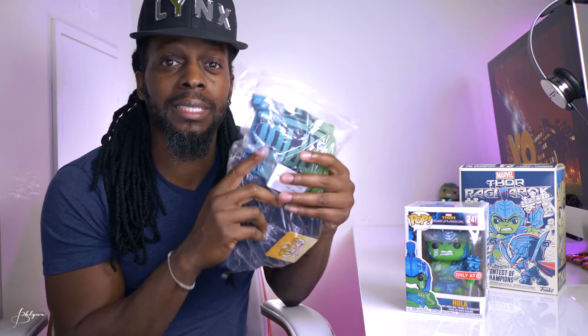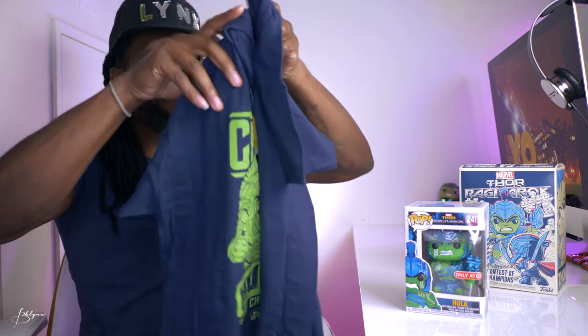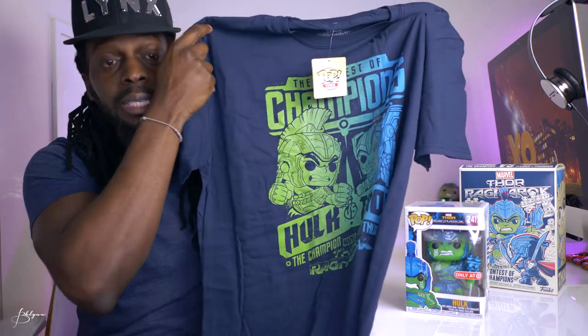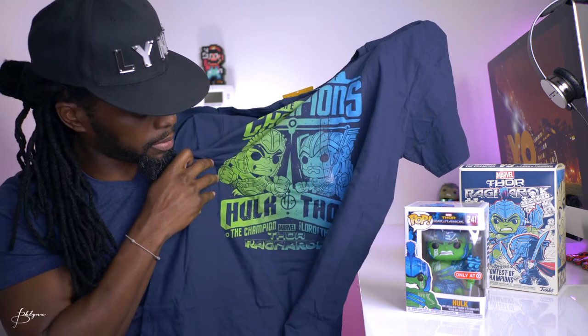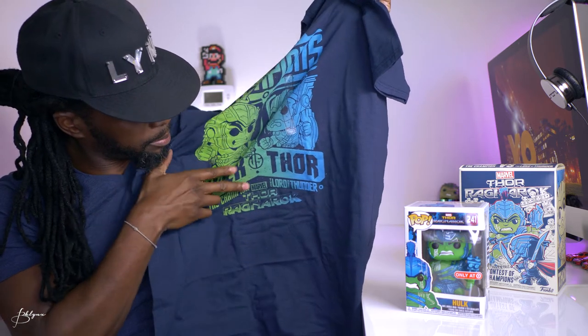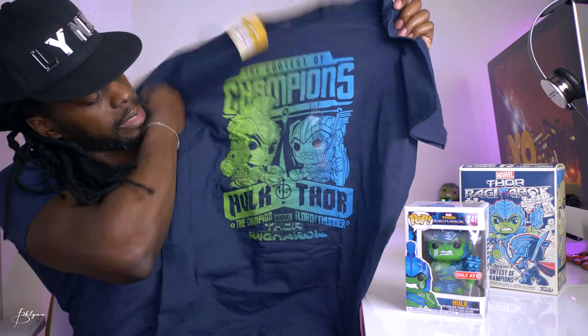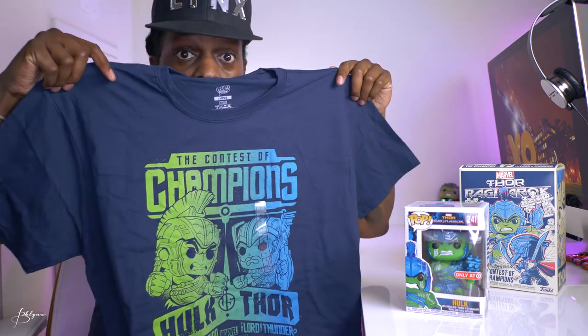This is a large — even though I know I ordered a medium. So let's take a look at the t-shirt. It comes in a nice plastic Funko Pop tee. It's a blue tee — Contest of Champions, Hulk versus Thor. The Champion, The Lord of Thunder, Marvel Thor Ragnarok. And you got the Hulk Funko Pop image and the Thor Funko Pop image. Can you see it?